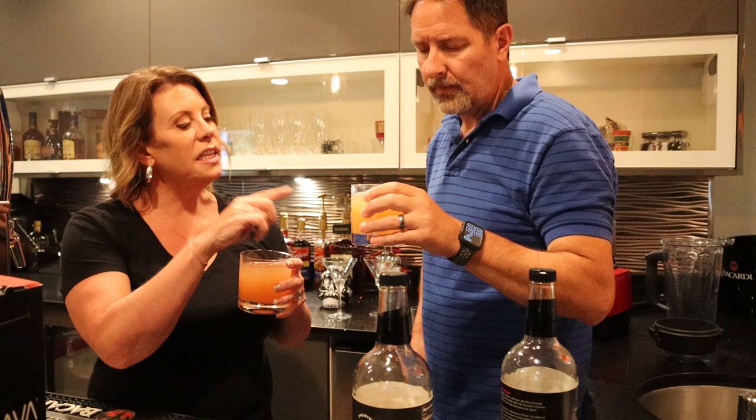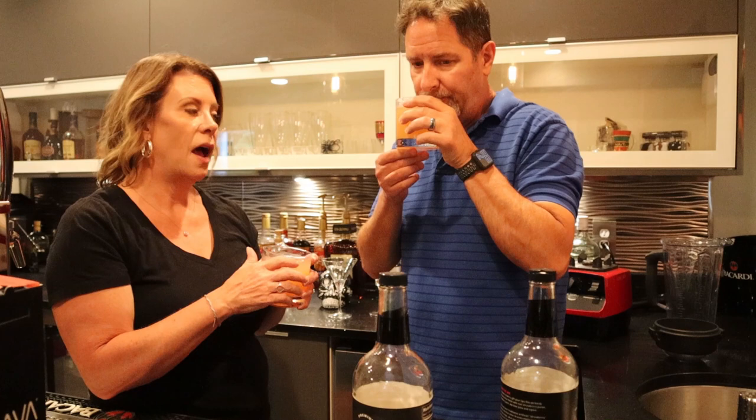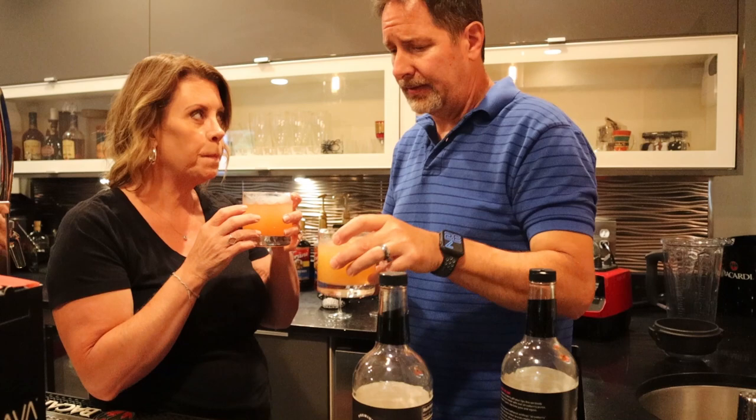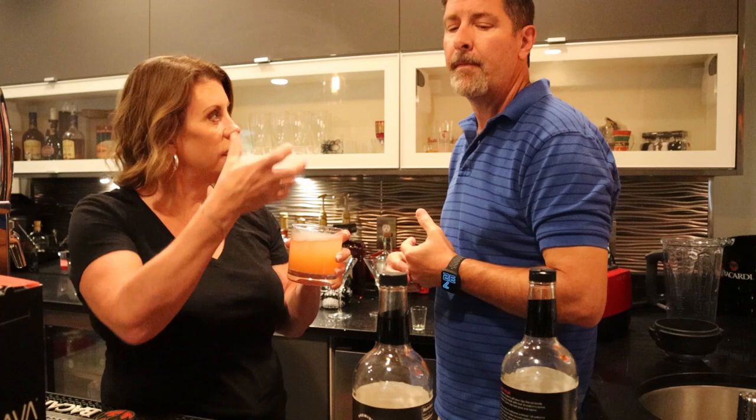The grapefruit one — if it's really hot outside and you like grapefruit, this is delicious. I'm just not a grapefruit person, but it's got a very good taste. I love grapefruit — I could have it for breakfast. But real grapefruit, not some kind of syrup mixer. It does taste like a fresh grapefruit, like you squeezed a fresh one. 100%.